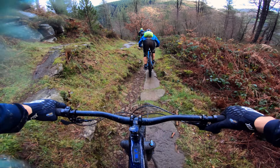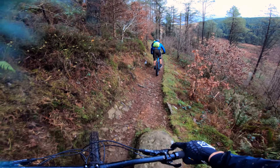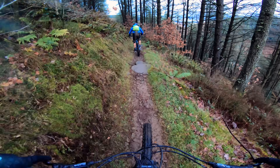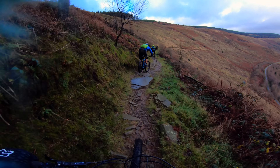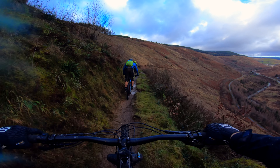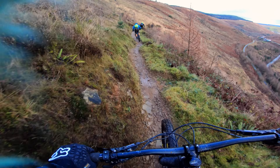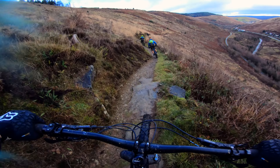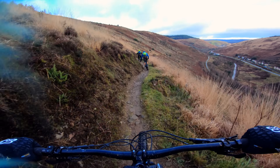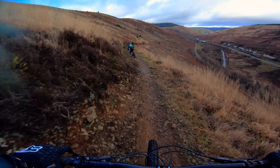A bit of jumps if you've got enough speed. It's always nice to come out of the forest and just see an awesome piece of scenery — I mean look at this. It's fantastic.